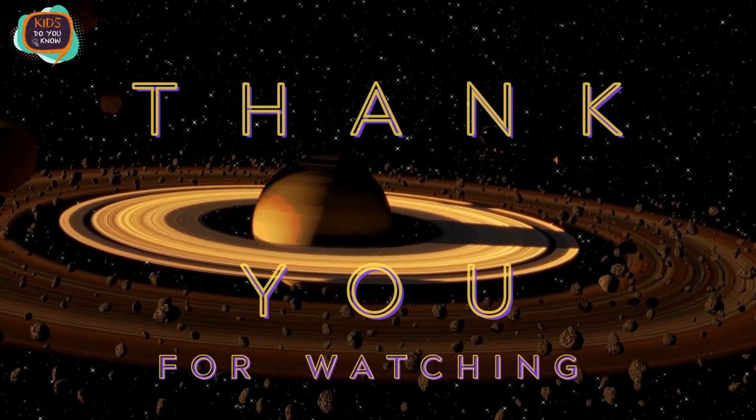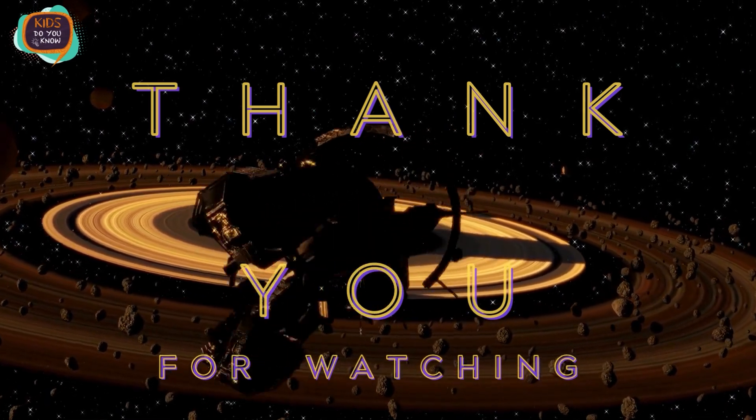Thank you for watching. I hope you all learned something new today.